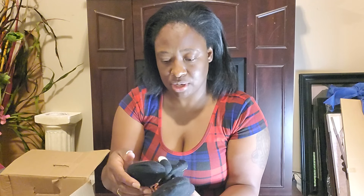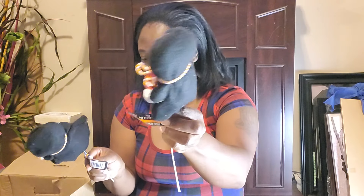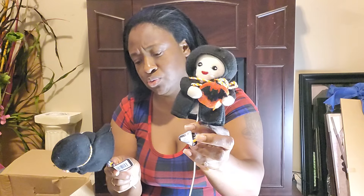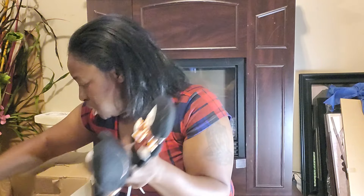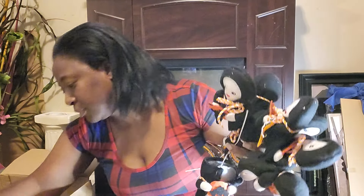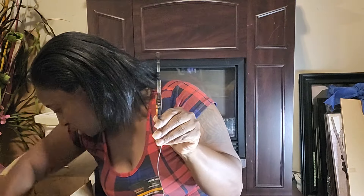I got some little figures — I wasn't sure if they were penguins, but they're ghost witches. I got a few of those. Also a little haunted house and another packet of foam stickers.